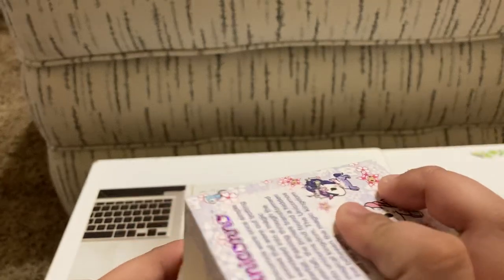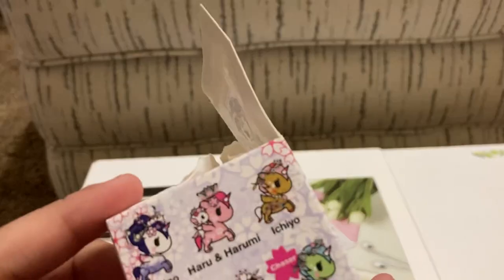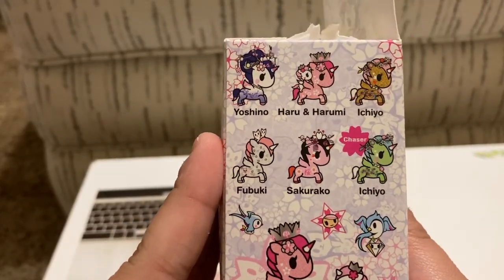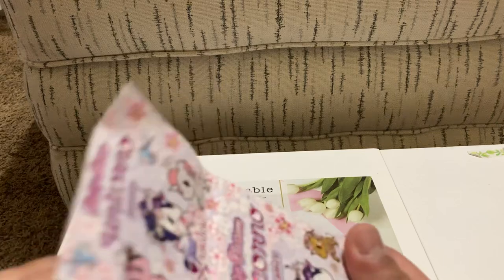So I bought six for today's video, and we'll see if we can finish the whole set today. Let's see how lucky we are!